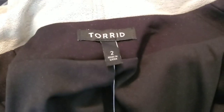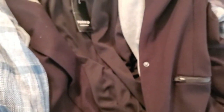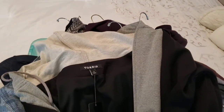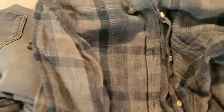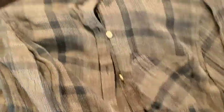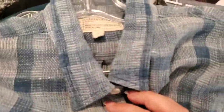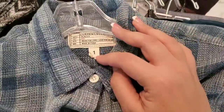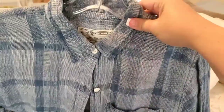Then a new-with-tags Torrid size 2 (which is a 2X) — it's a jacket with a built-in hood, like a sweatshirt jacket, really cute. Then a Current Elliott blue button-down plaid shirt in a gauzy cotton fabric. It's a size one — I'm not familiar with Current Elliott top sizing so I'll have to look that up.